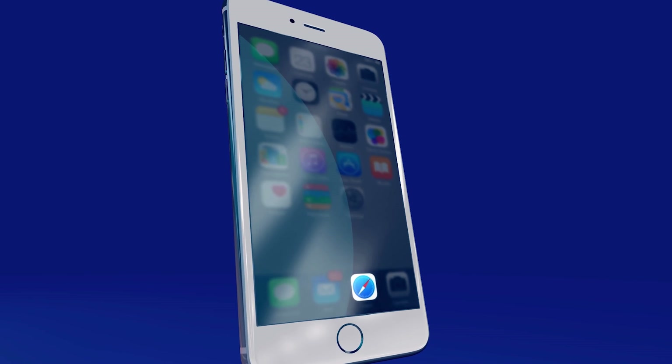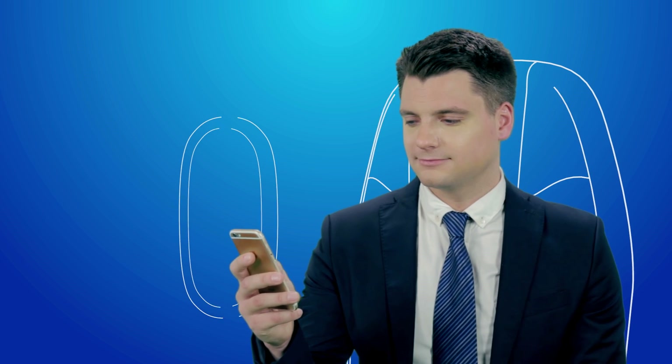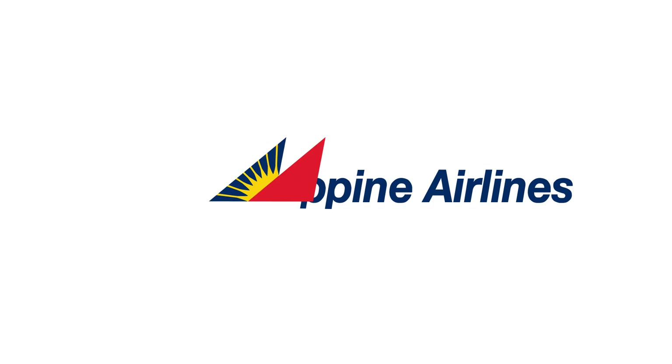To do so, go to your phone settings and switch on cellular data and data roaming. Keep in mind that your mobile service provider's roaming rates apply. Stay connected in the skies with the airline that celebrates the heart of the Filipino. Philippine Airlines.